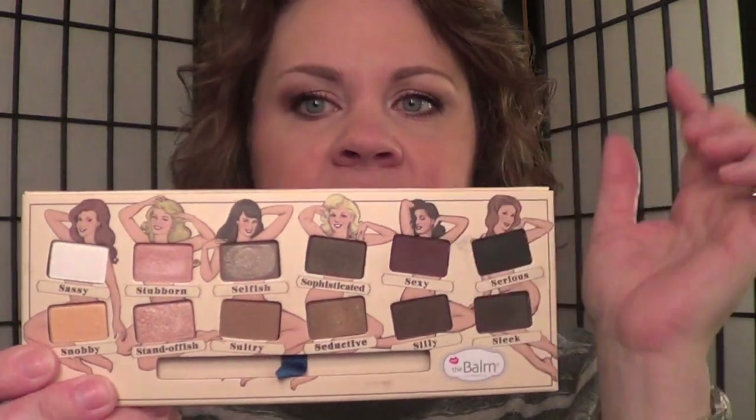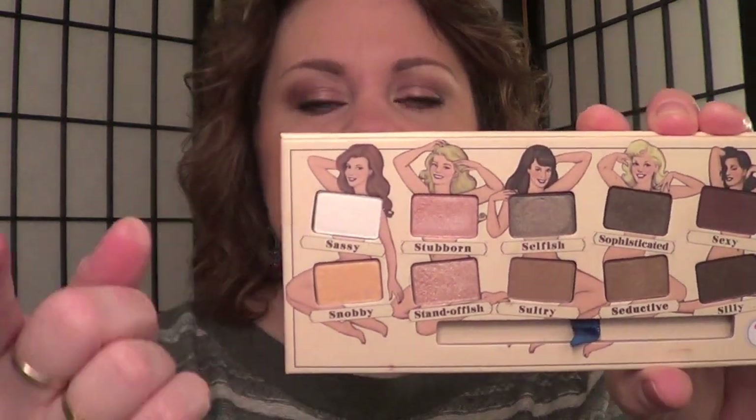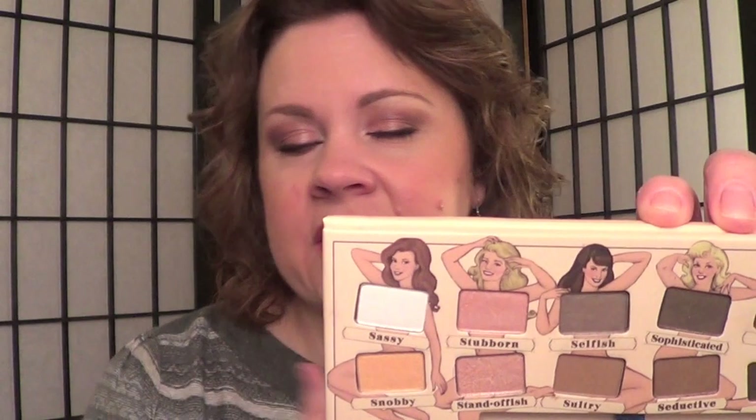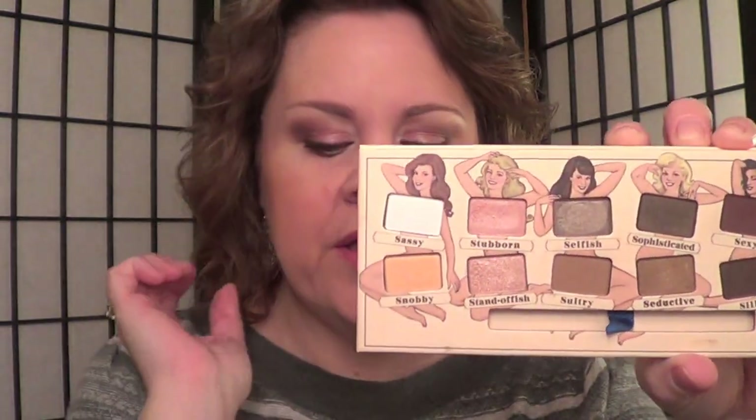And then I took Sexy and I kind of used my little stamp method — which, if I remember, I will link below — and I did the outer corner and then into the crease. And then I used Sassy as my highlight. This is a really pretty highlight, but it gives more of a sheen than I like every single day. But I actually do really like that as a highlight — I'll talk about that more at the end. And then in the inner corner, I used that as well.